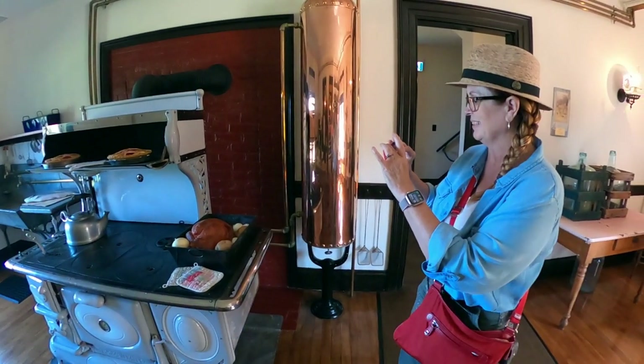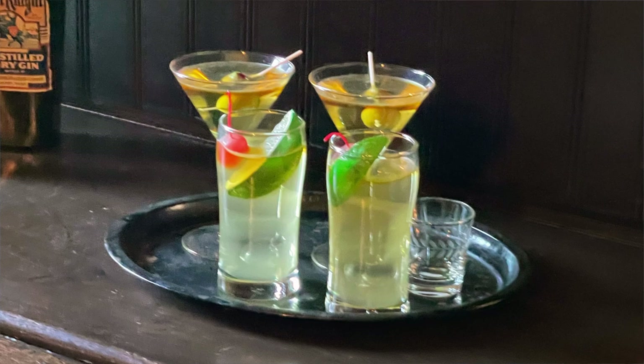I noticed already in the pantry they have the martinis made up, so martinis with Franklin are ready to go. We just have to convince the staff to kick it off.